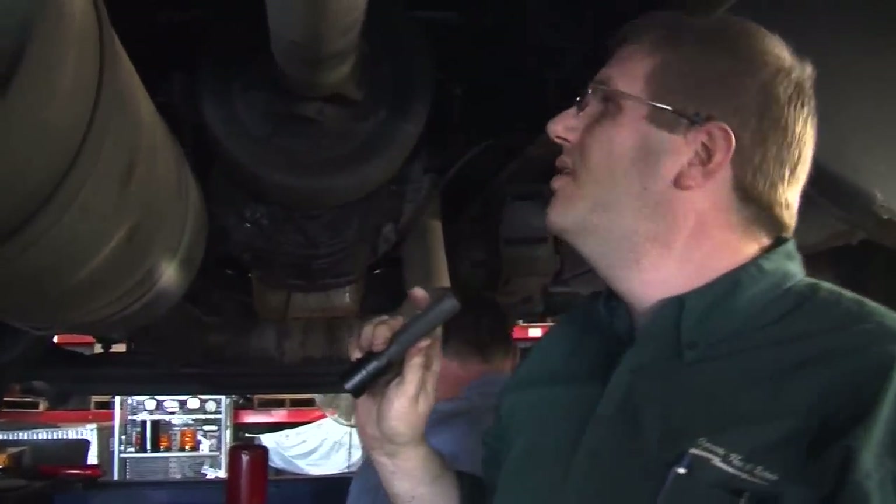Front shocks are bouncy. Parking brake shoes are good.